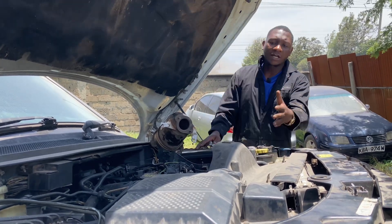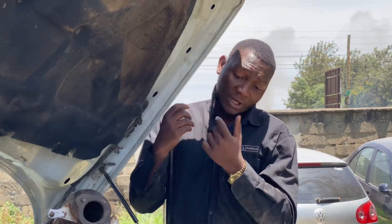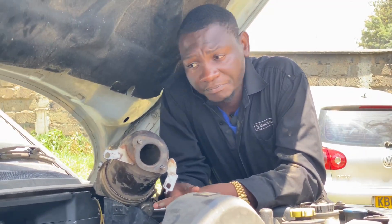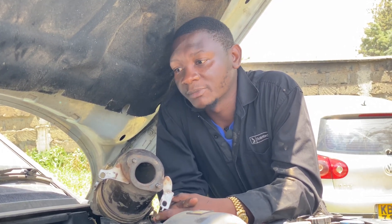One wonders why some people don't have these issues with the same car. Why don't some other people complain about it? You have people with the same model and they do not have DPF issues — find out what they do differently. Maybe they just drive their car longer than you, they drive their car a bit faster than you, and that is how diesel particulate filters work.